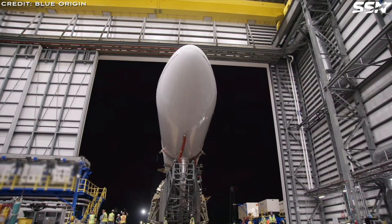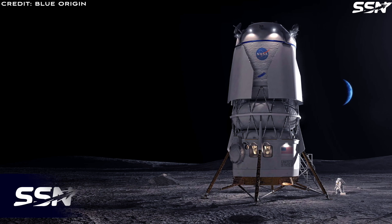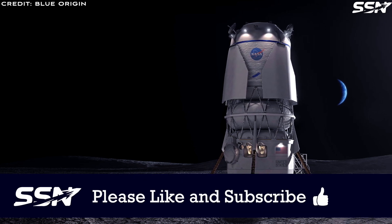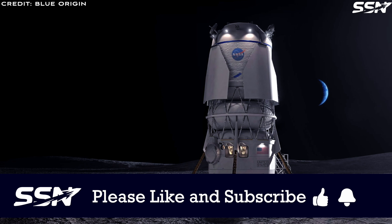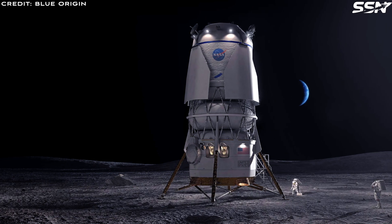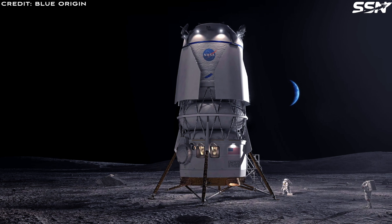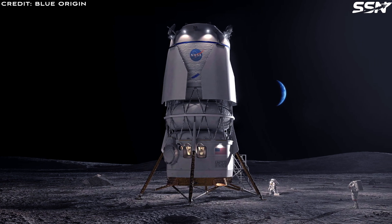The Mark II lunar lander is too heavy to be placed in lunar orbit fully fuelled. Instead, it's launched empty and fuelled by the Cislunar Transporter around the Moon. The lunar lander has enough fuel to descend to the Moon's surface with a crew of four and then ascend into lunar orbit, where it can be refuelled for future missions. Both the lander and Cislunar Transporter can be reused multiple times.